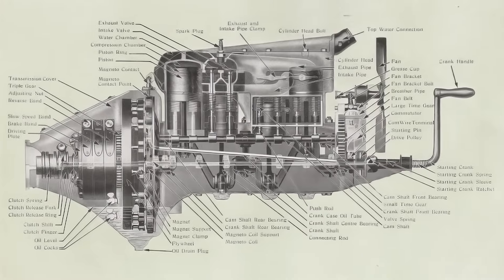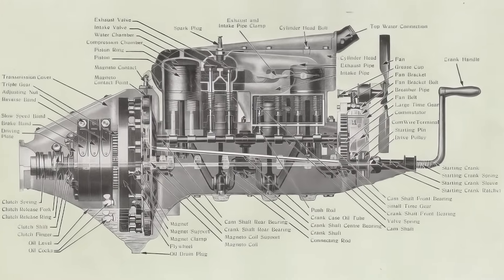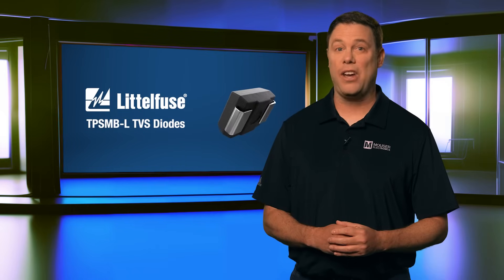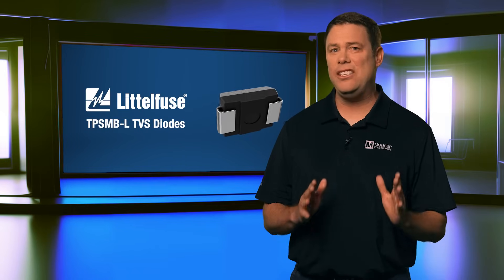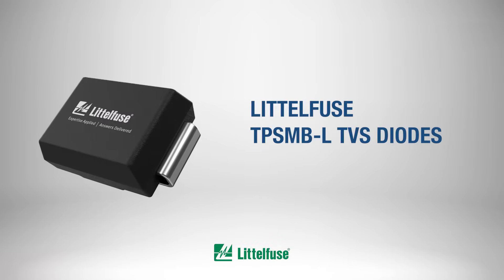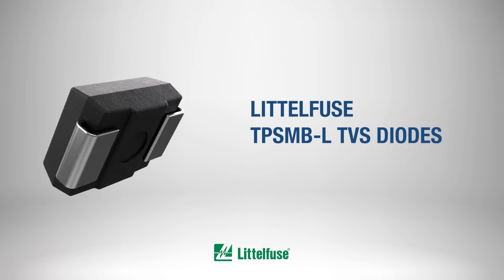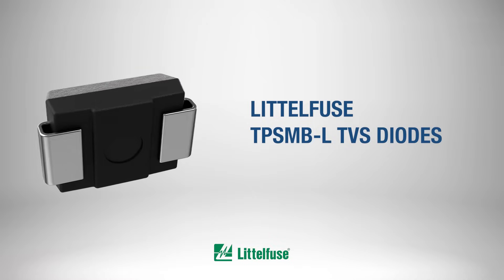For Ford, a key factor in preventing breakdowns was to keep the engine simple. However, today's EVs are packed with complex electronics that need solid protection. The Littelfuse TPS-MBL-TVS diodes help protect these advanced systems, making sure EVs stay road-ready.